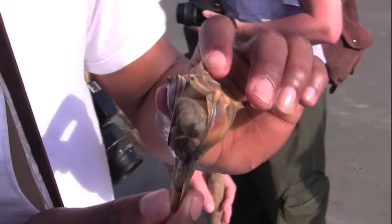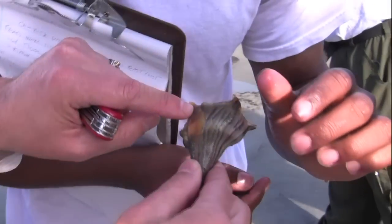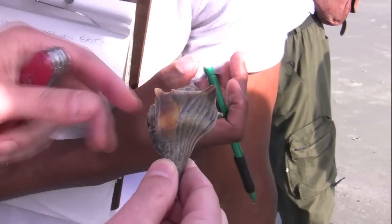Let's see if this one has been attacked by a crab any time during its life. See that scar right there? Yes, it was attacked by a crab. It's got a little bit of a scar right there.